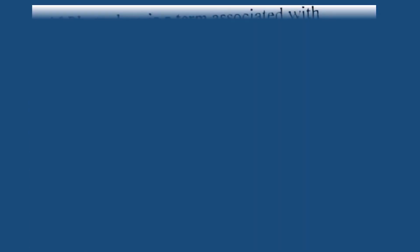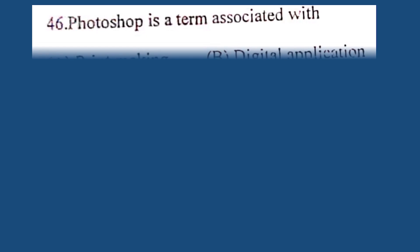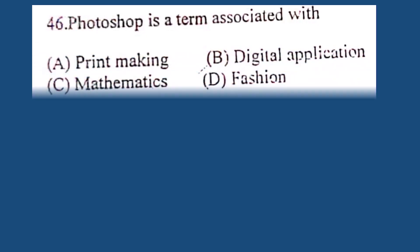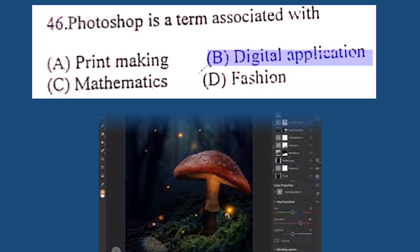Question number 46. Photoshop is a term associated with: A. Printmaking, B. Digital application, C. Mathematics, D. Fashion. The correct answer is B. Digital application.